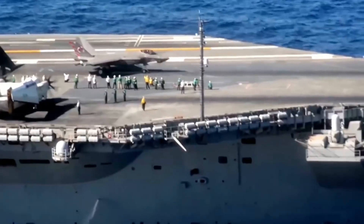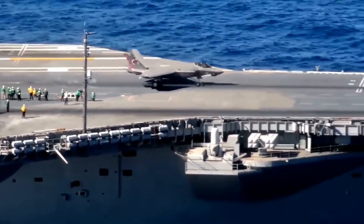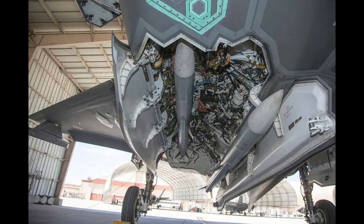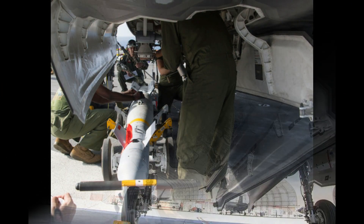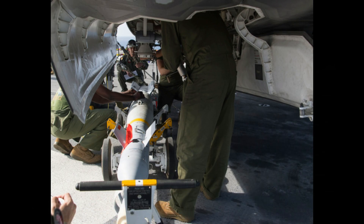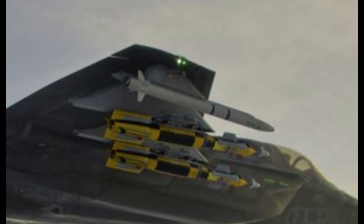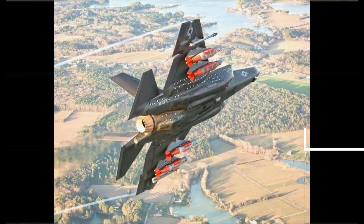Its tailhook system allows it to safely land and take off on the short decks of carriers. The F-35C's weapon payload is nothing short of impressive. It can carry a diverse range of munitions, from air-to-air missiles for dogfights to precision-guided bombs for ground targets. This versatility makes it a formidable force capable of adapting to various mission scenarios.